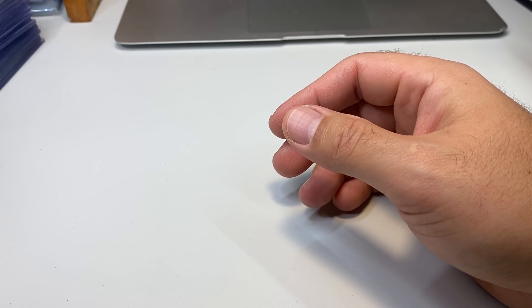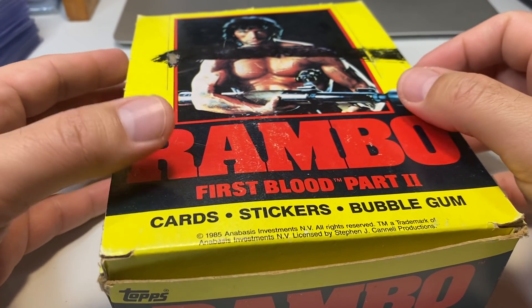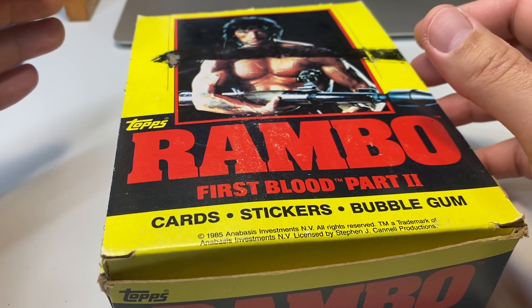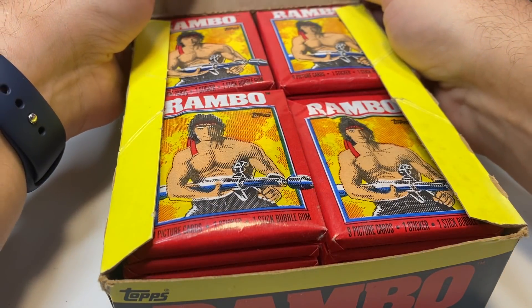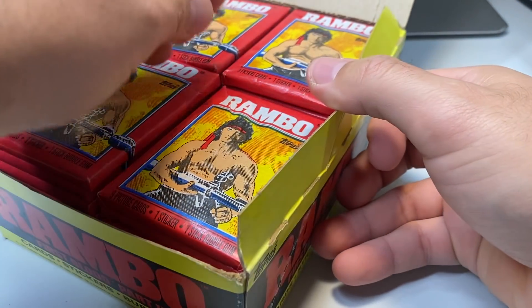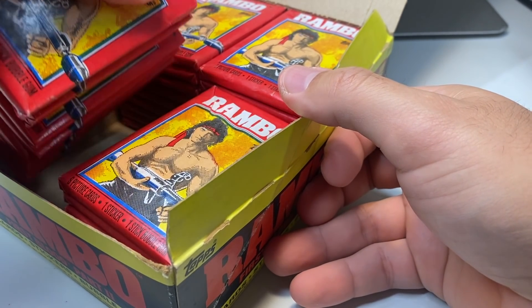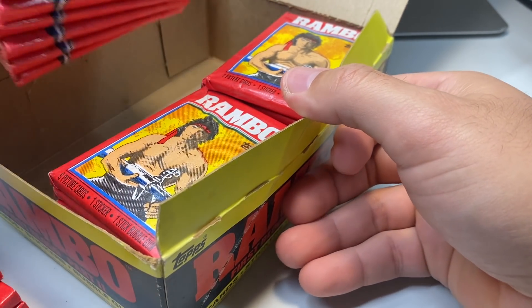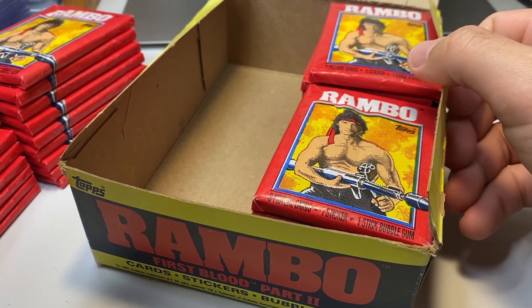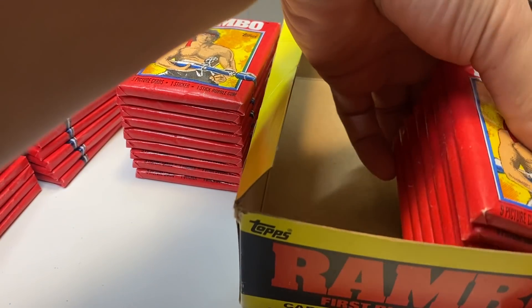Here's some stuff I got for my personal collection — things I personally desire. I really like 80s and 70s non-sport cards; I don't have nearly as much as I'd like. I got this box from Dave and Adam's Card World. They sent me a coupon for $50 off a $250 purchase, so I bought this and one other vintage non-sport box.